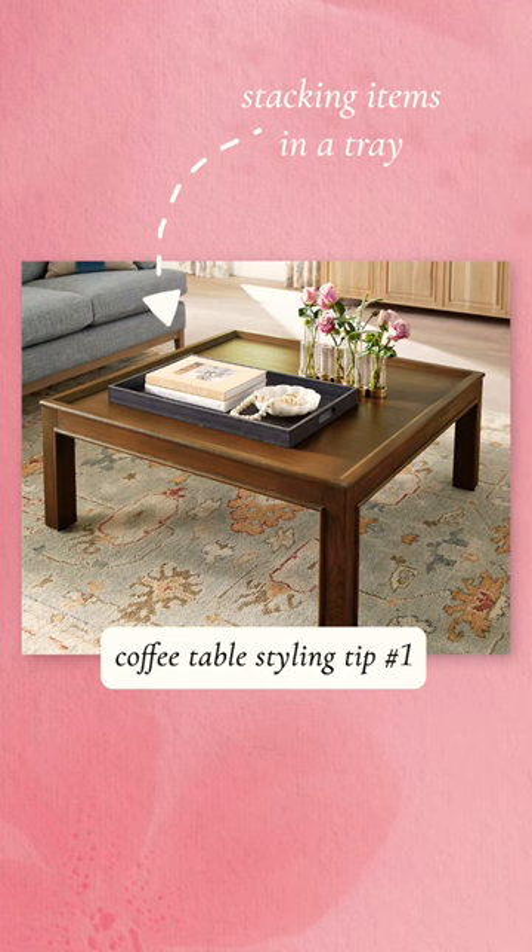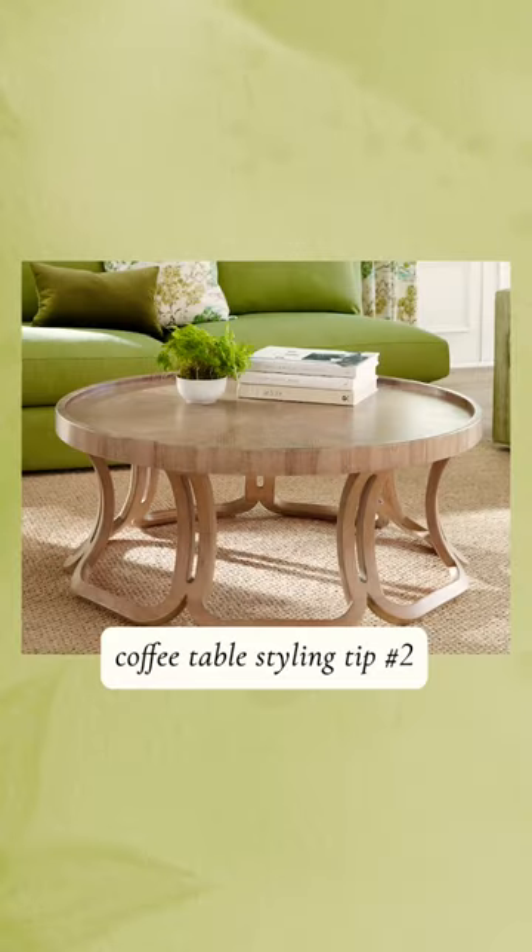How do you style a coffee table? Do you have a formula for this? I go tray — a tray that collects things. A tray is a great place to start because it can corral things that are smaller.